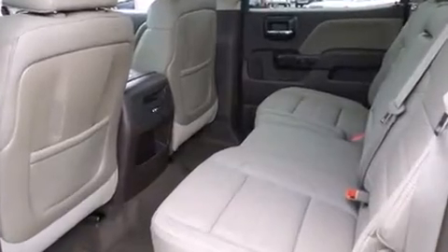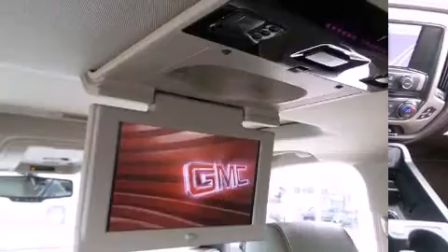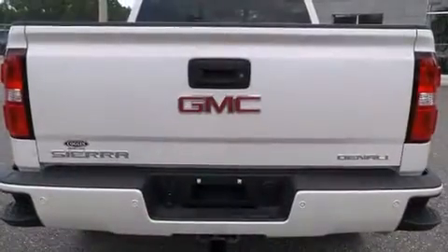Top features include power front seats, heated and ventilated seats, turn signal indicator mirrors, adjustable pedals, a trailer hitch, a bed liner, and the power moonroof opens up the cabin to the natural environment.